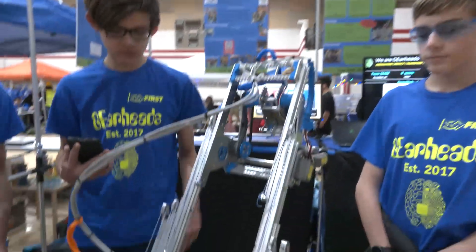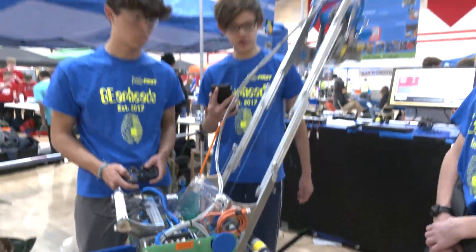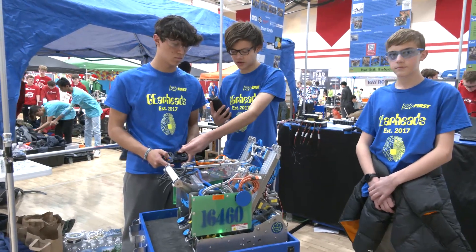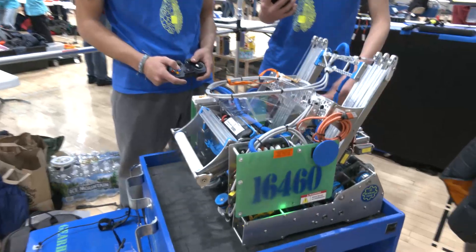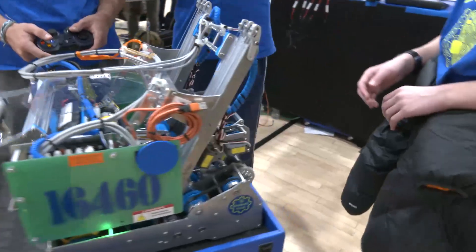Looking at the future, you guys already had a great performance. What are you looking at improving from a programming standpoint as you look at future events? There's recently been a question on the forums in which knocking over the stack has been somewhat ruled illegal — we don't know yet. So in the future, we hope to have a cycle autonomous based on this front gripper to grab it in the front and turn around.